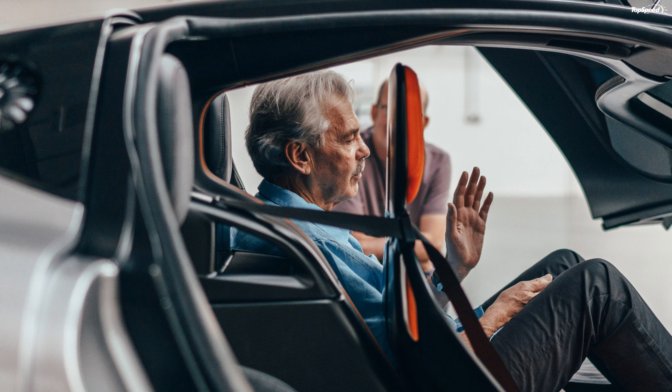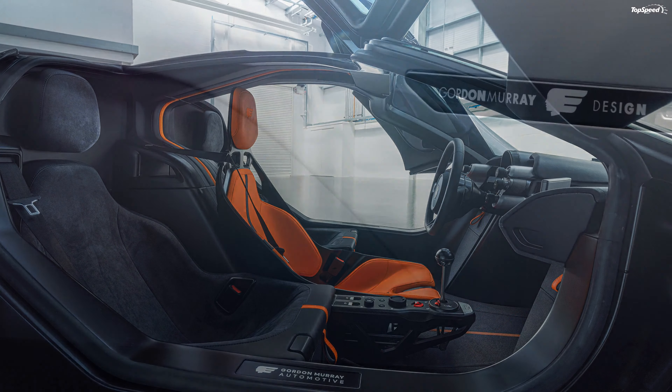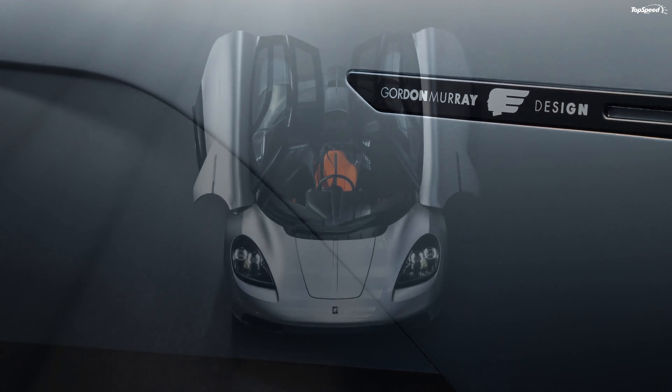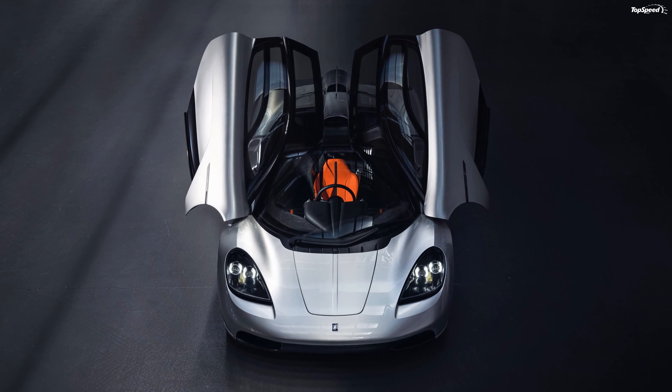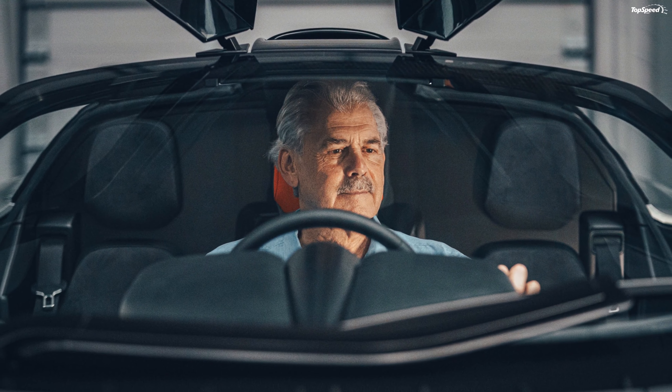The cabin is of the canopy variety, a standard design on modern supercars, and features a smaller horizontal window integrated into the door window, just like the McLaren F1. The slightly raised roof scoop that extends into a spine over the engine hood is yet another similarity to the 1990s supercar.